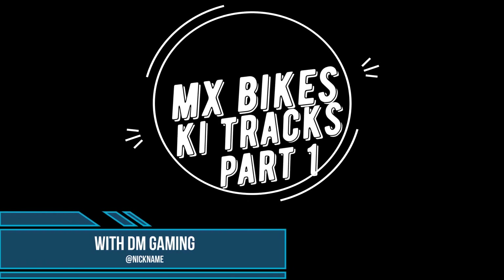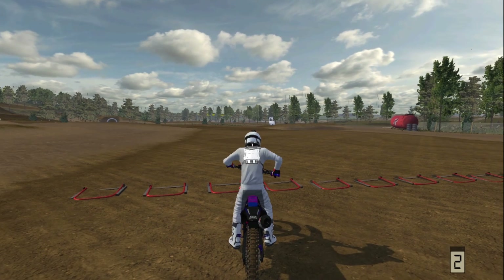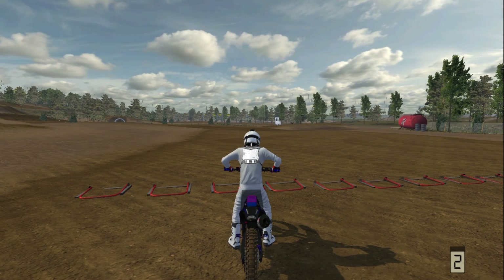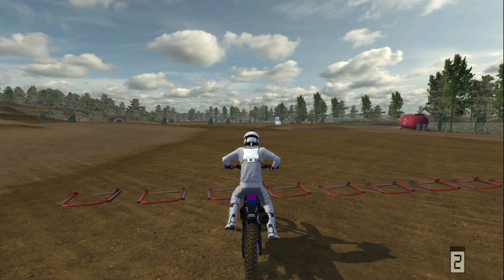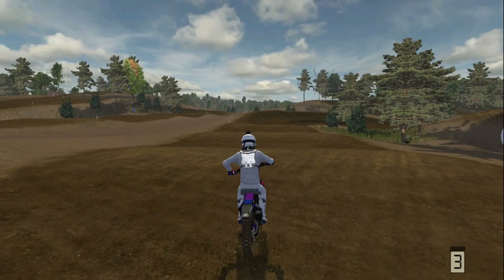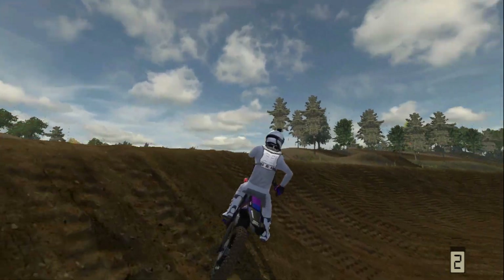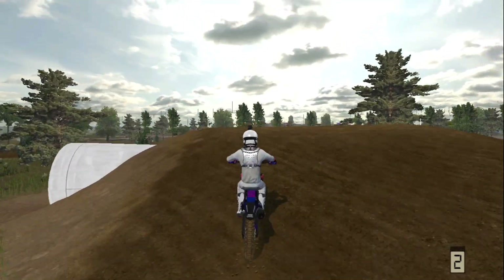What's up guys, Dylan here from DM Gaming bringing you back another track walk on MX Bikes. First off, I'm sorry I haven't uploaded this entire week — I had most of it off so I was spending it with my family. I hope everybody had an amazing Christmas and amazing New Year's. We're back on the daily uploads, so let's get into this track. Today's track is KI Tracks — there are three tracks and we are on the big dirt outdoor national track for this video. Maybe tomorrow I'll cover the other two smaller ones.